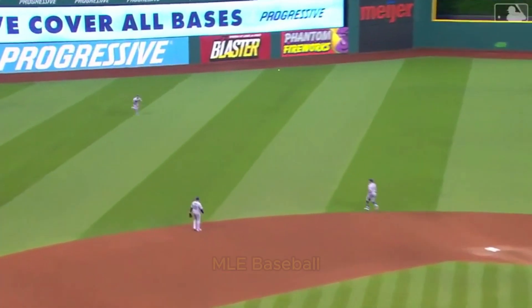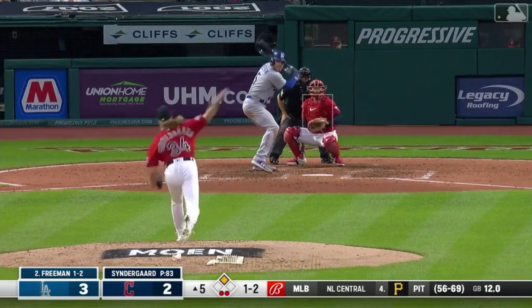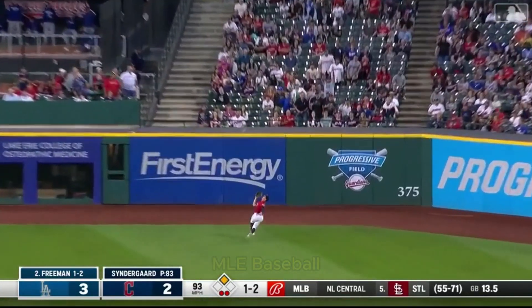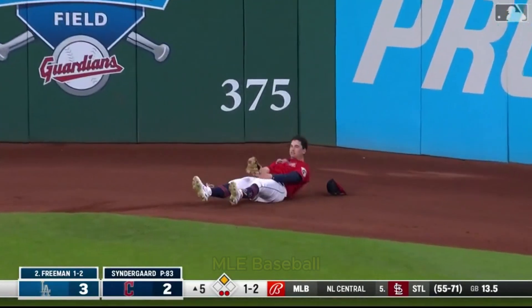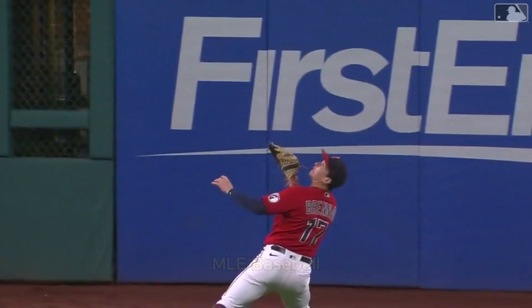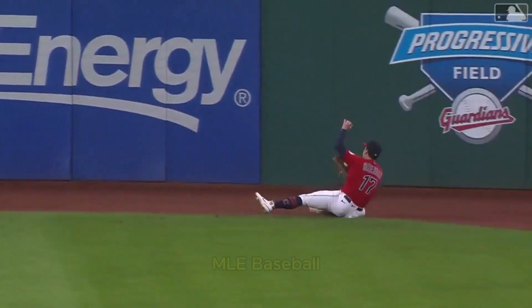That's clobbered deep right, well over the head, but a great catch by Will Brennan. He stayed with it, kept tracking it — it looked like it was going to go back over his other shoulder.